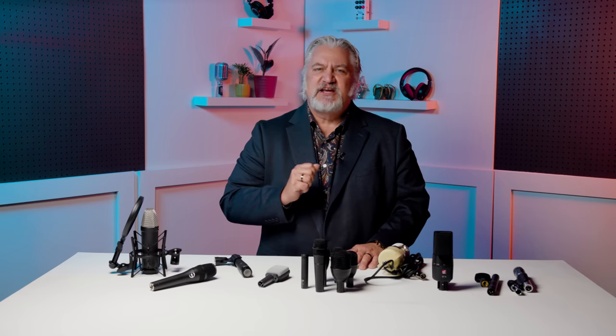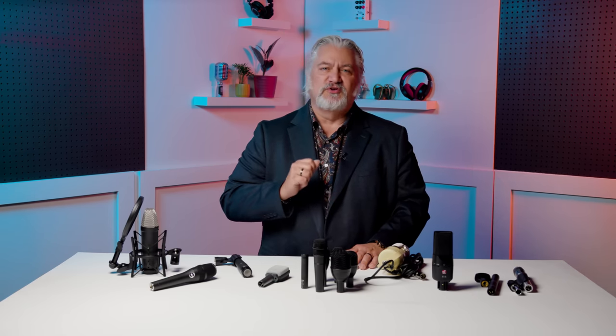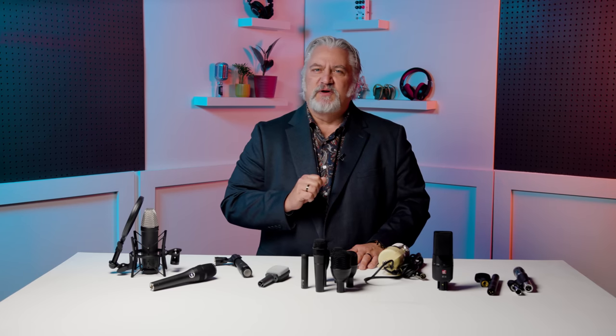Let's look at our mic locker in terms of specific applications. For example, let's say you're a singer-songwriter. In many cases, this means you'll be playing and recording an instrument along with your vocals, and often that'll be an acoustic guitar. While it's possible to do this with one microphone, you'll have more flexibility if you split up the duties across two mics — one dedicated to your instrument and one dedicated to your voice. This way, you'll have a lot more control when it comes to mixing your final projects.